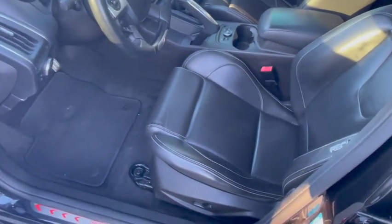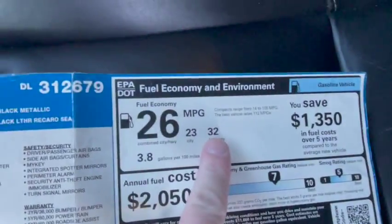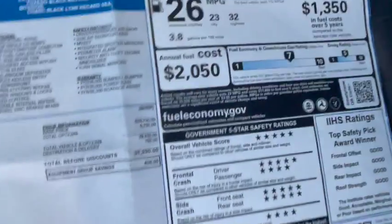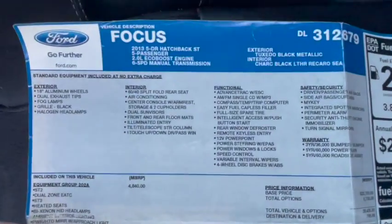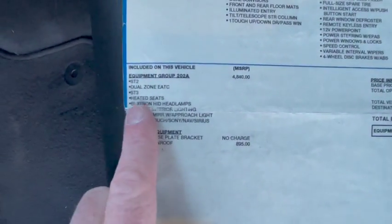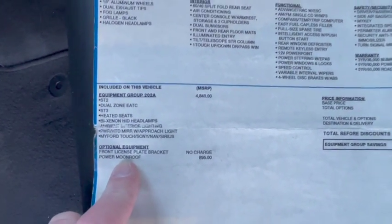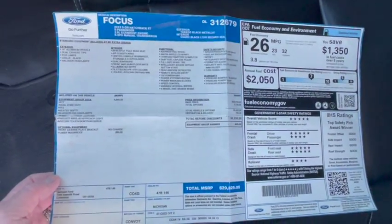Runs and drives perfect, everything works like it should, no issues with the car. Here's the original window sticker — if you drive it nicely you get 32 miles to the gallon, not bad at all. It was about $30,000 new. The sticker shows the base items, the tuxedo black metallic color, the ST3 option package with heated seats, bi-xenon lights, ambient interior lighting, the Sony stereo, and the standalone sunroof option for $900. The interior is stock.